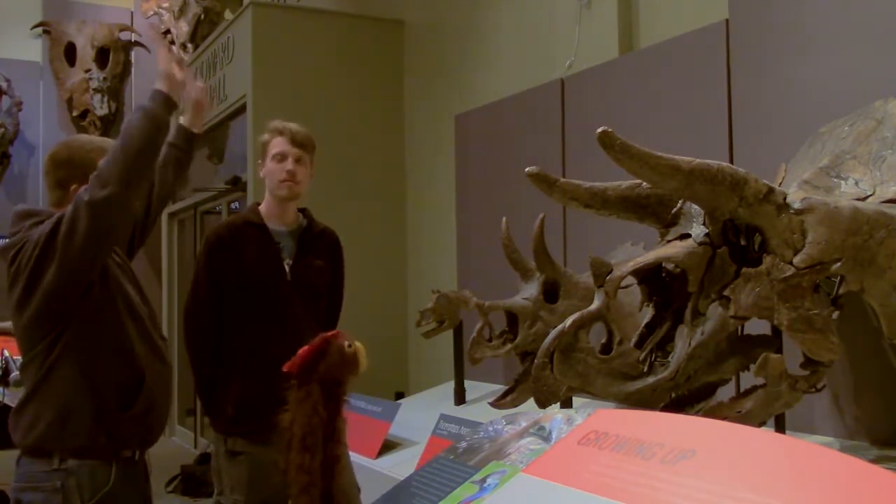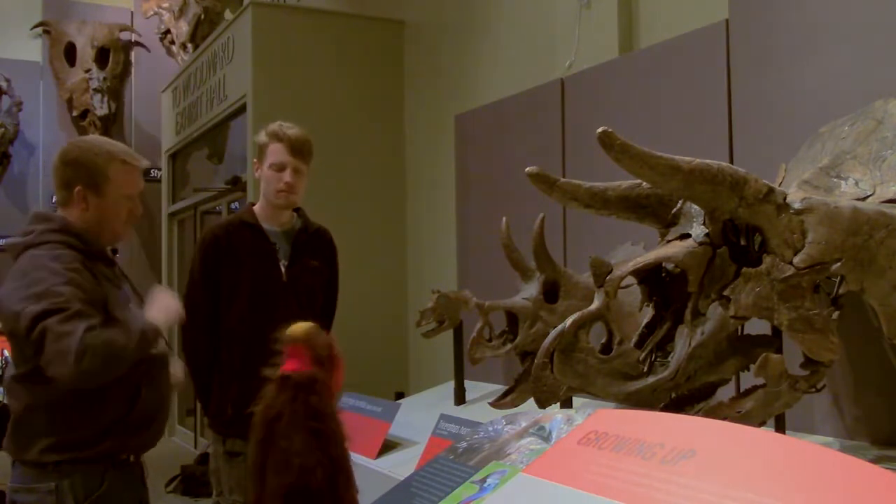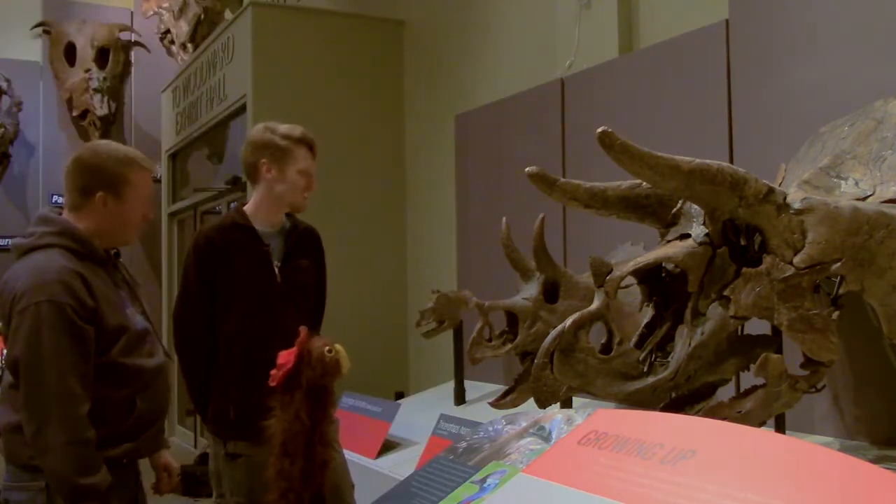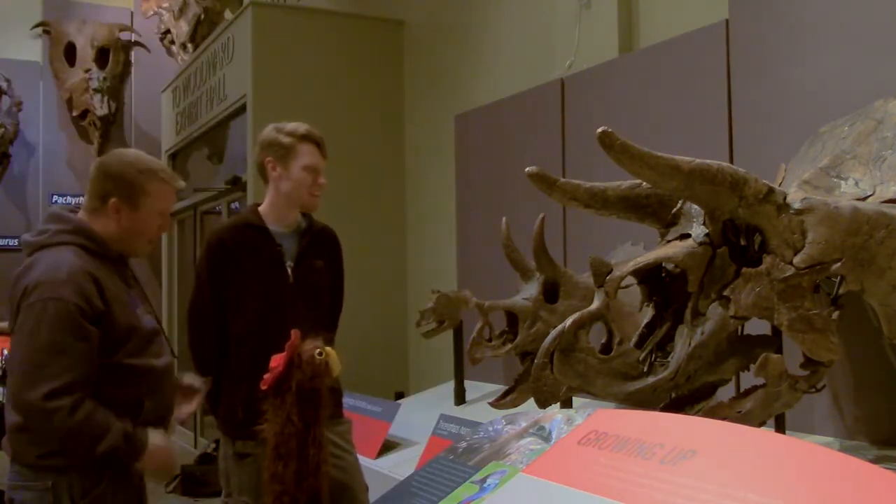As they grow, they begin to curve backwards. That's awesome — it looks like Loki's helmet! You know Loki, right? Always causing trouble for Thor and the Avengers.